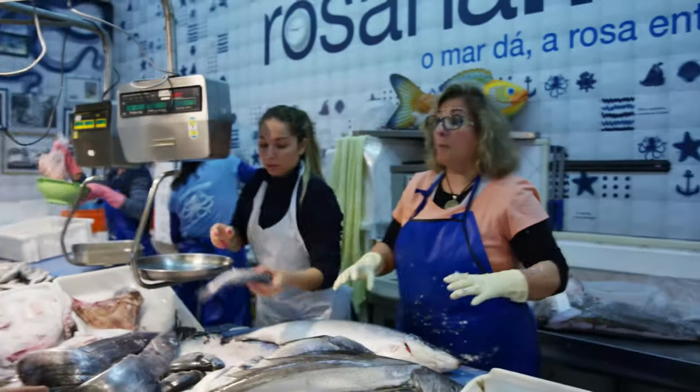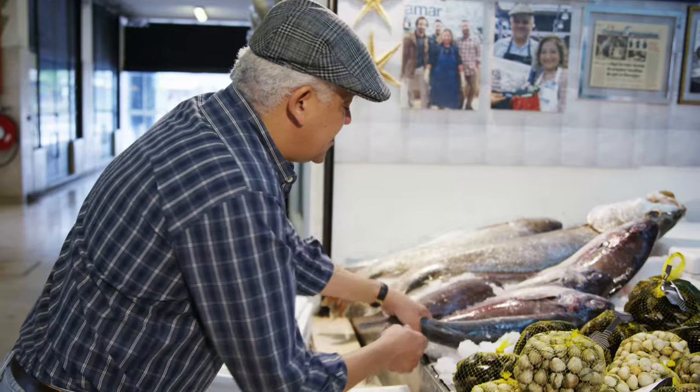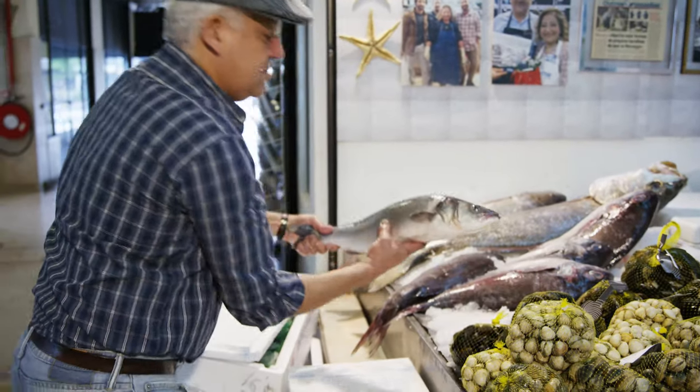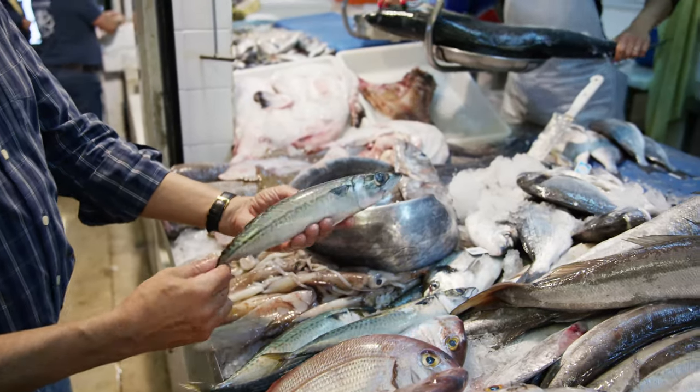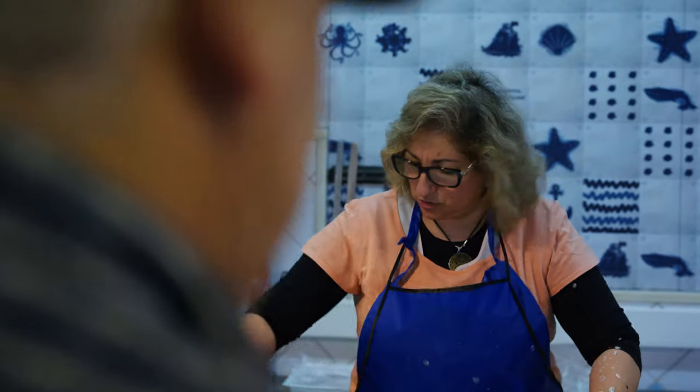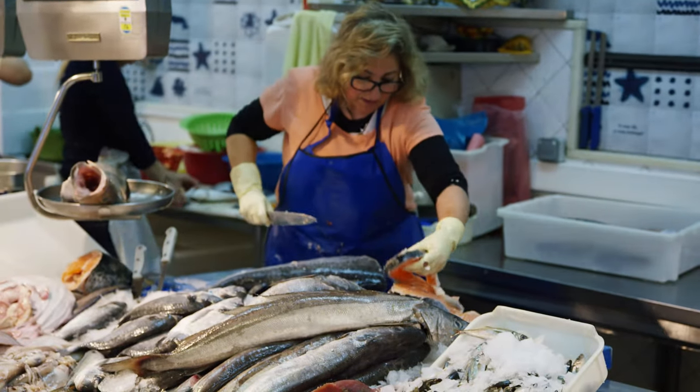Rosa's is very important to me. It's an inspiration to come down here. A lot of times I get inspired just by looking at the fish, touching the fish, and speaking to Rosa and finding out what's in season. So you'll come in, see what she has, and then decide what you're putting on the menu. Yes, a lot of times that's my creative start point.